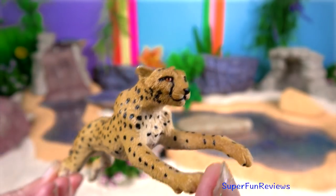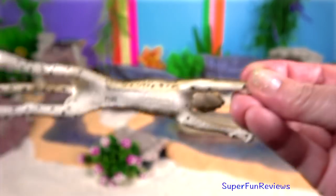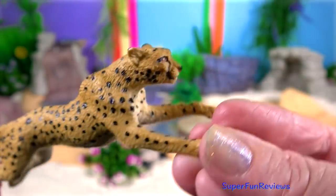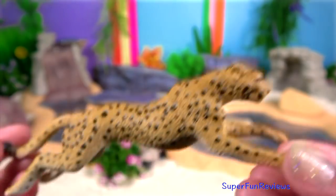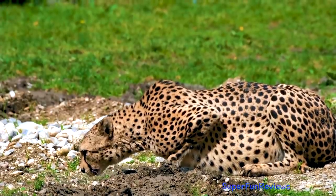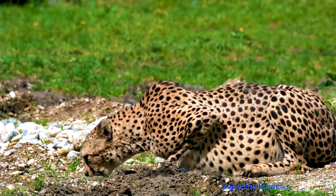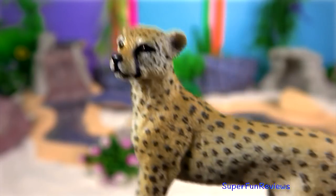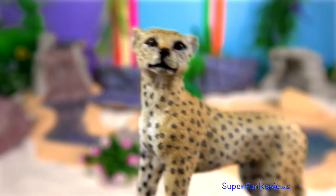Male cheetahs are known to mark their territories with urine. They are able to swivel their penis backwards to spray backwards and swivel it forward for reproduction. Cheetahs are sexually active throughout the year. The female will roll and self-groom when a male is encountered. She may run away playfully.